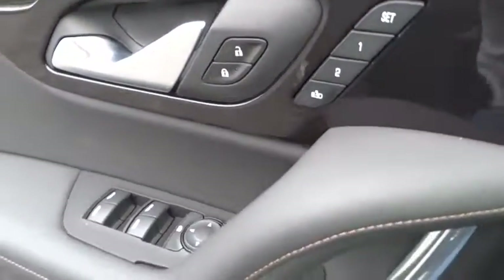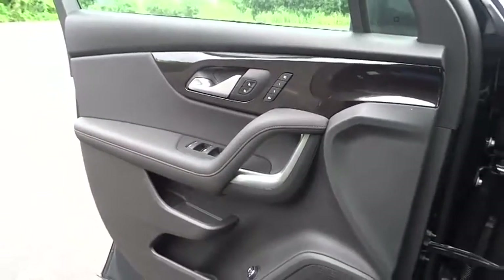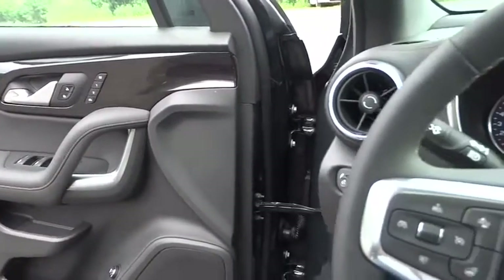Cruise control, aluminum wheels, floor mats, auto-dimming rear-view mirror, and four-wheel disc brakes.